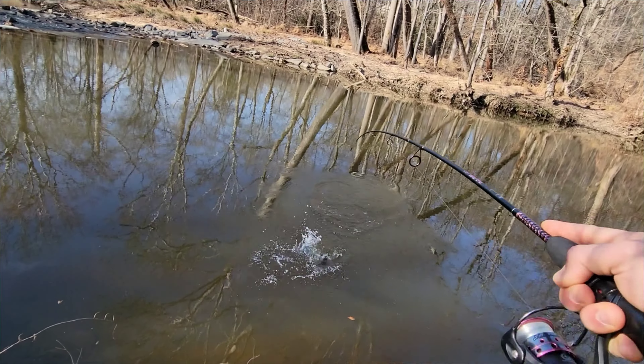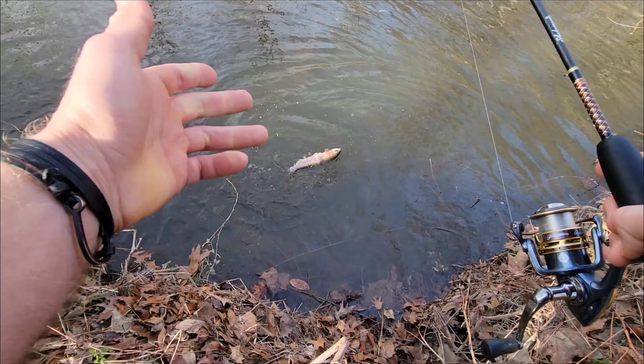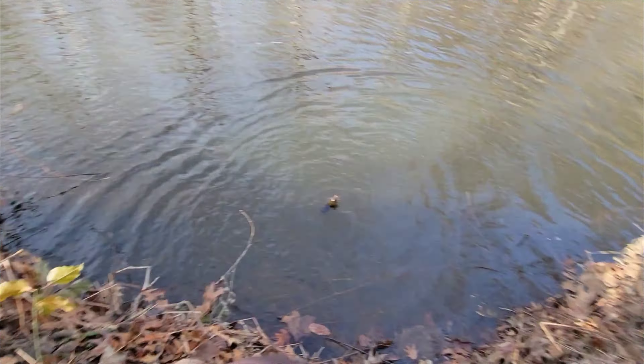Oh my god, I can't believe that worked. What's going on everybody? Today I'm going to be doing a little bit of fishing here in North Virginia. They just stocked this stream up, so I'm excited to put some fish on today. It's a cold day, but actually pretty nice for December.